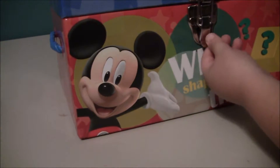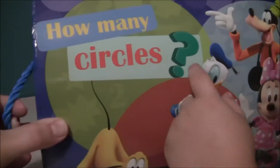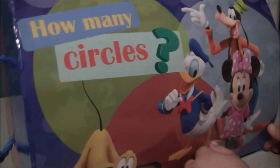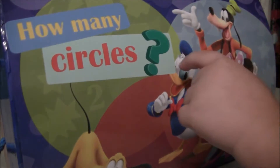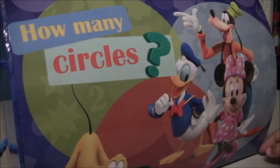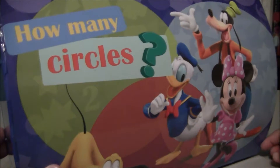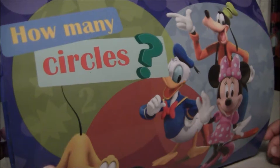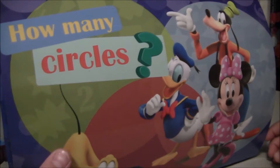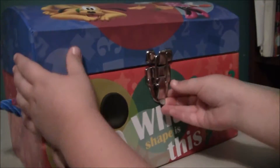Today we have this Mickey prize box. What shape is this? A square? And that's a square. How many circles can you see? I see one, two, three, four, five, six, seven. I think it's asking about the green, the red, and the blue — those three circles. You were about to count the circles on the dress and everything! They look like a Mickey Mouse face. So it's a Mickey Mouse treasure box.